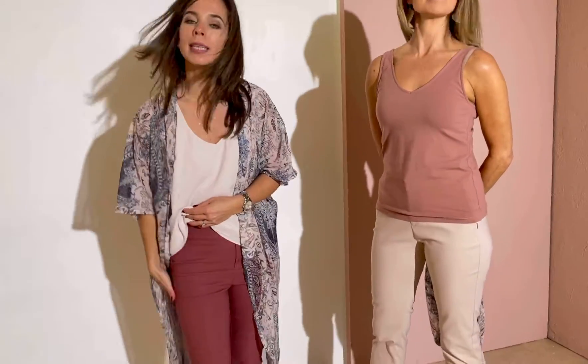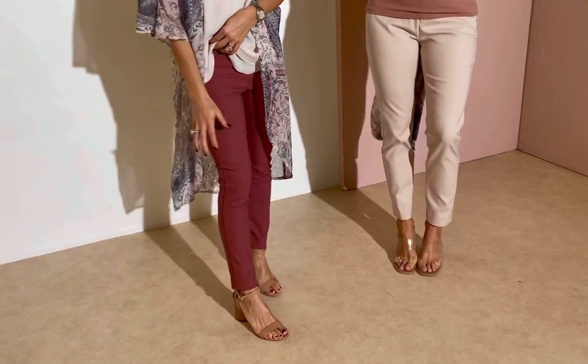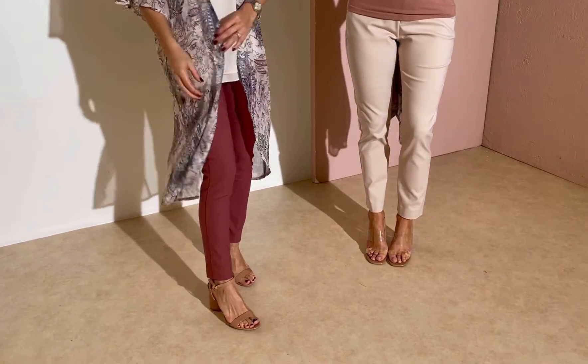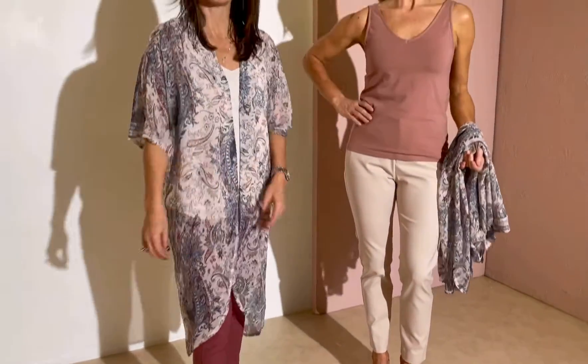And then I've got our Amira skinny pants on — the best-selling pant in our collection, season after season, in the paprika shade. You can see how all these beautiful colors tone so well with the Florian jacket.